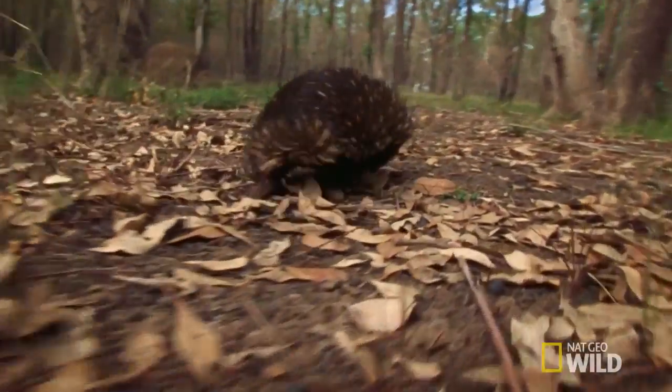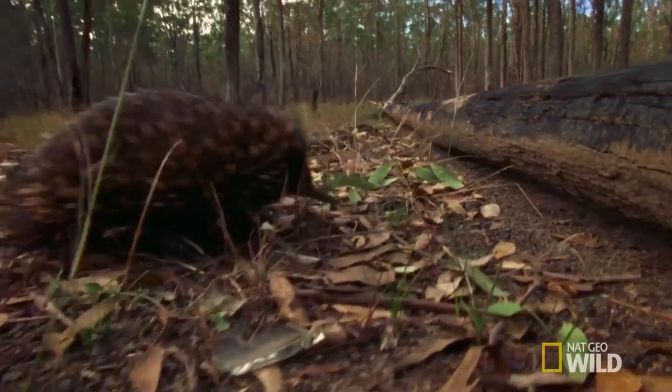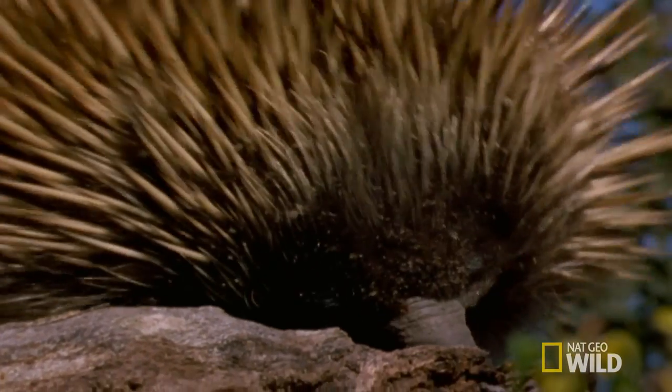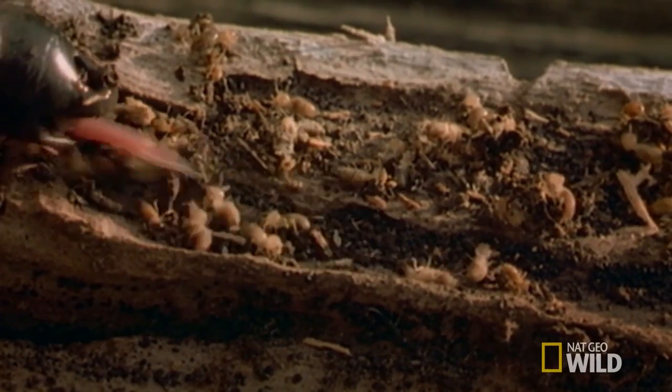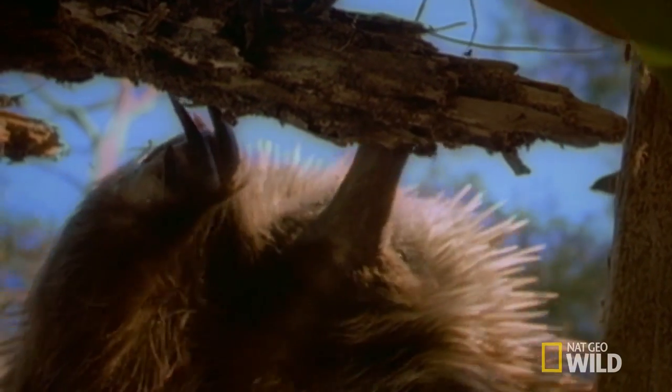While defensive spines are literally her strong suit, she's not without predatory weapons. Impressive claws, a probing snout, and a tongue that defies imagination — perfect tools for breaking into fallen logs in search of a meal.